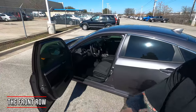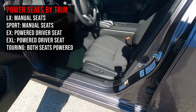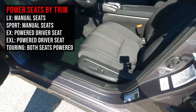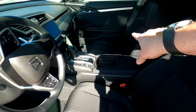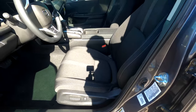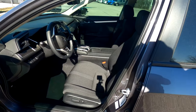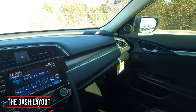Here in the front row, the EX model actually has a powered driver's seat, which is a nice change of pace — in previous generations you wouldn't have found that, but now it starts at the EX and above. The passenger side is a manual adjustment. There's no power lumbar support, and of course it's cloth here. Moving up to the EXL or Touring gets you leather.